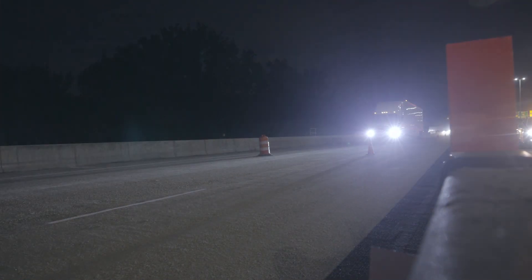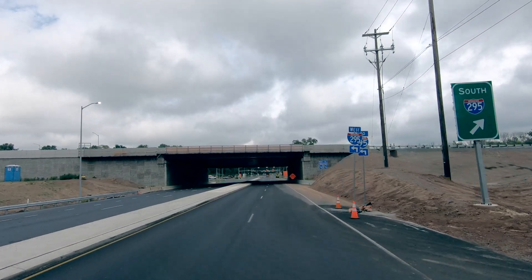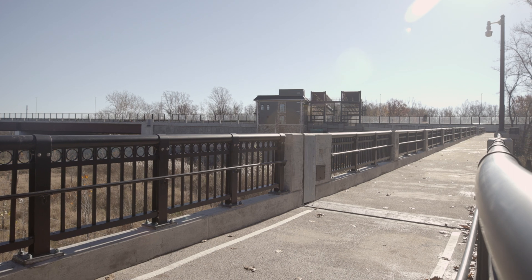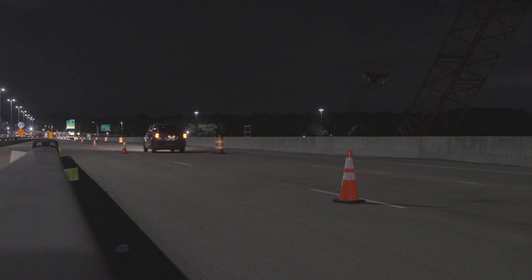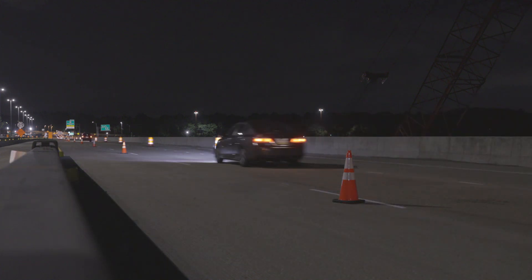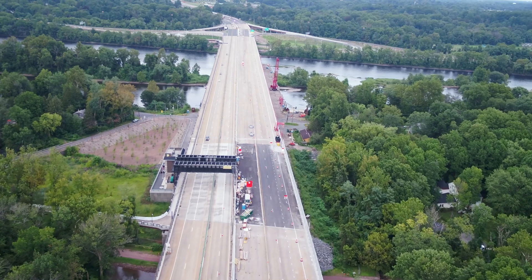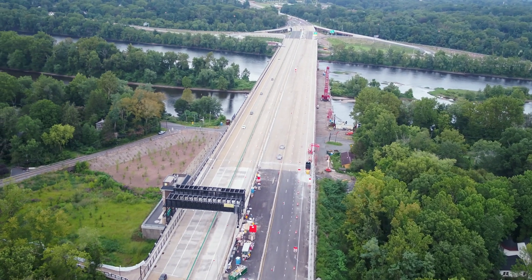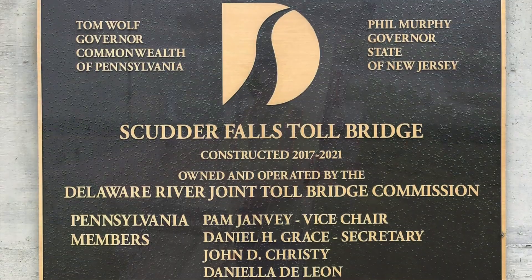Now that we got the new bridge built — the downstream bridge — that was also built offline and really didn't impact traffic to a great degree. I've heard people say, 'I can't believe it's done already.' We've been going at it since 2017, but people are amazed at how quickly it went. It's always a good feeling when you get to the point where you've built something that will last a long time and that many people will get to use.